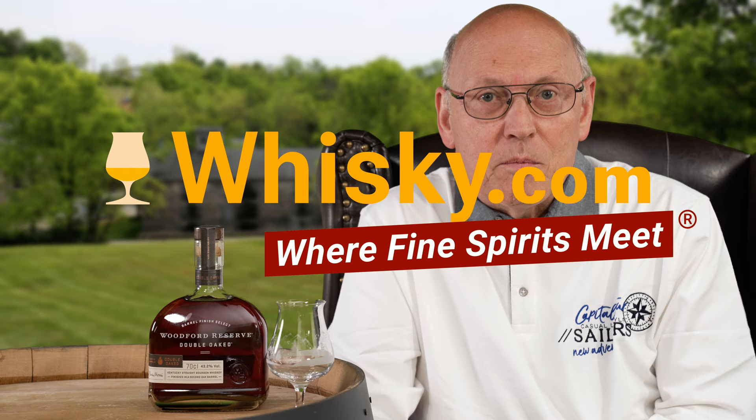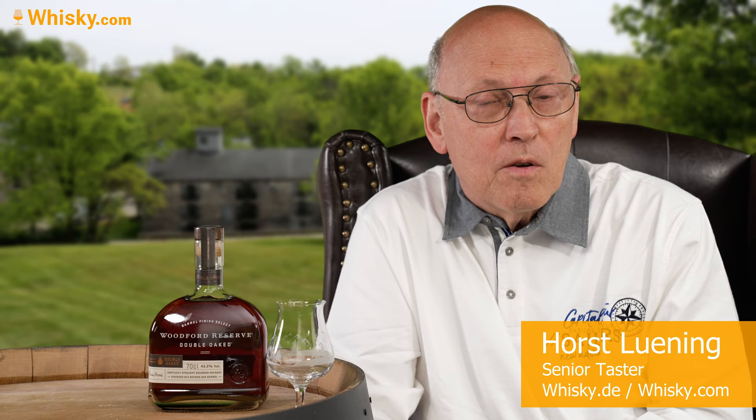Welcome to Whiskey.com where fine spirits meet. My name is Lüning Horst Lüning. I'm the senior taster of Whiskey.com and today we have a Woodford Reserve Double Oaked, 43.2% ABV, priced below 50 euros, dollars, or pounds wherever you live. This is a Kentucky straight bourbon which matures in two casks after another — officially called a barrel finish, double oaked.